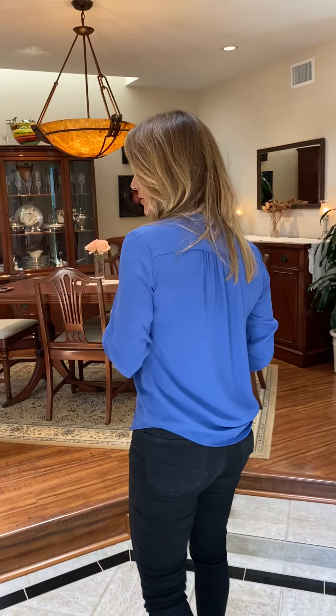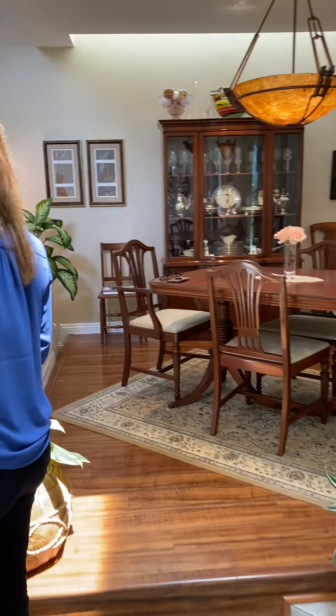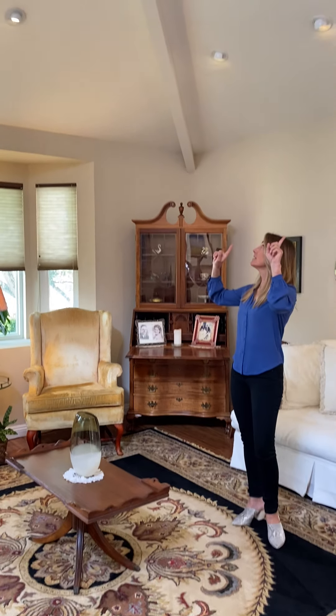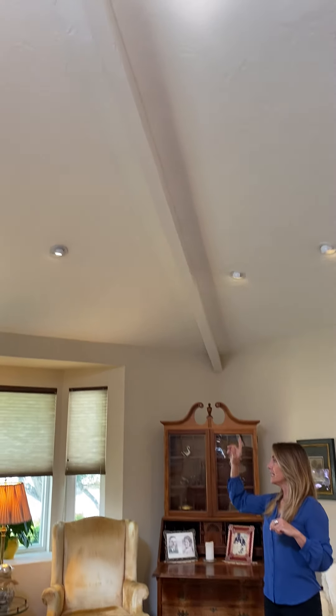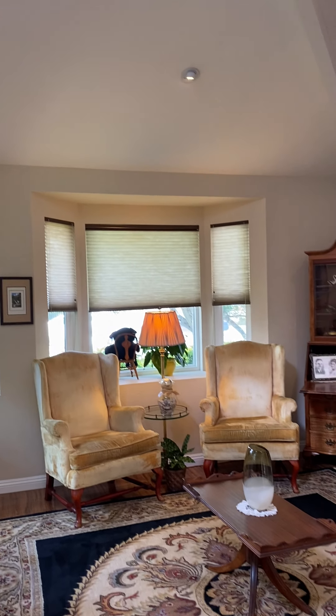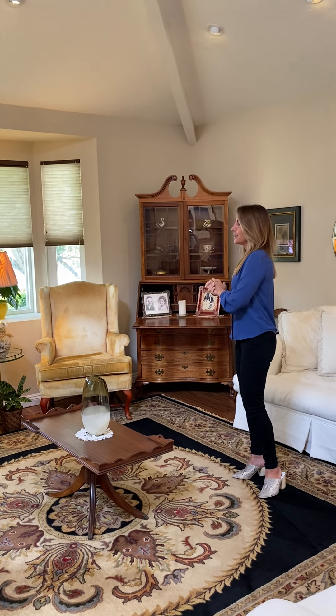This downstairs entertainment space is really perfect. The owners have said that they shared a tremendous amount of time with family, friends, having parties here, entertaining, and it flows really nicely. There's volume ceilings, beautiful recessed lights. There's new windows and doors, which is fantastic. Even though this home was built a couple decades ago, you wouldn't know it because they've really maintained it well.